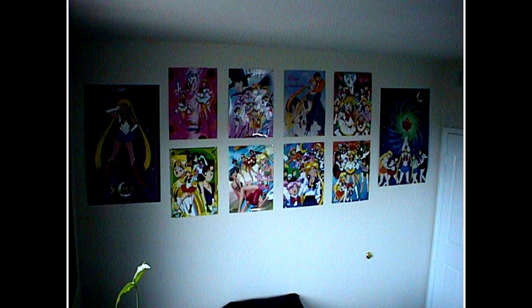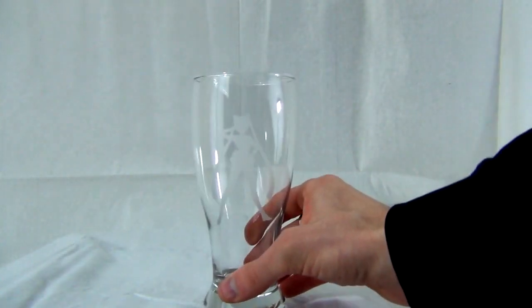These are the first two Sailor Moon posters ever released in the United States — probably Canada too. I bought these from Walmart. The dates on them are 1995, their publication date.